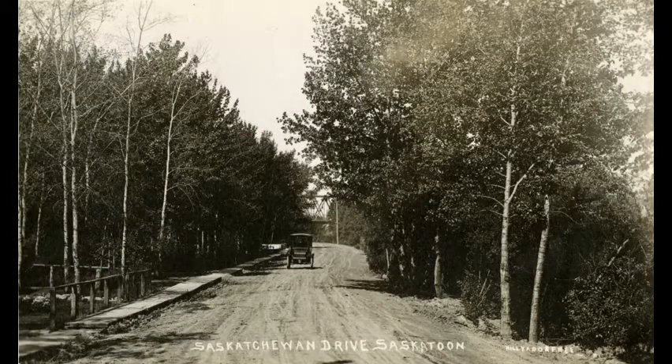An early view of Saskatchewan Crescent East, then a tree-lined dirt road between Lorne and Broadway known as Saskatchewan Drive, nicknamed Lover's Lane. In 1910, there were only three houses between Victoria and Macpherson, which is probably the street curving to the left. The CNR bridge is partially visible. No houses are visible here in this 1913 photo, but there is a fence and a sidewalk.